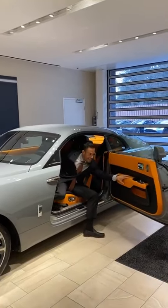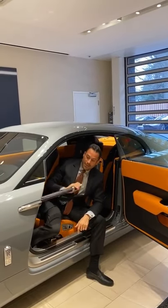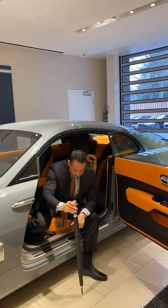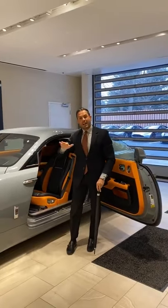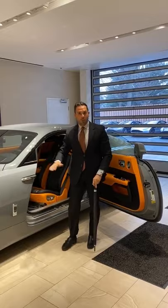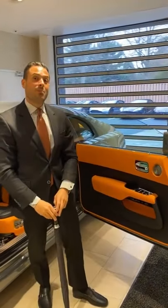Look at this baby — a 2020 Rolls Royce Wraith. 2020 Burnout Gray, the hottest color, with a mandarin orange in the spirit of our Cleveland Browns.